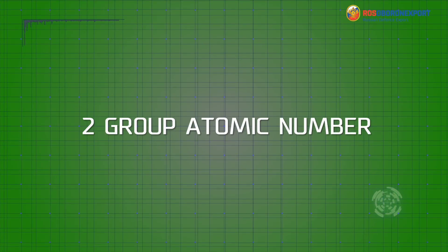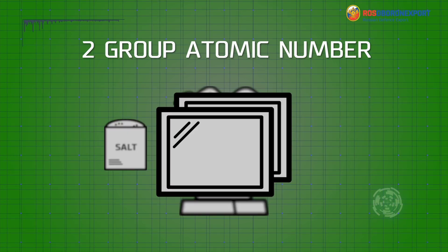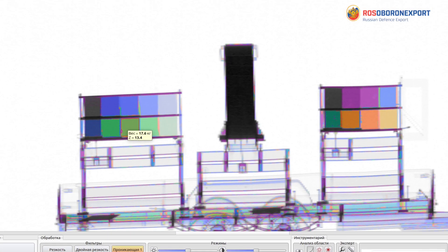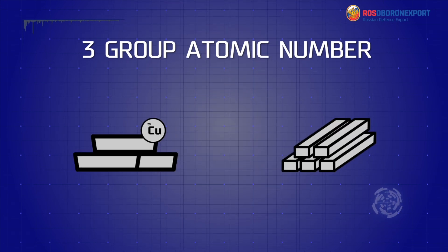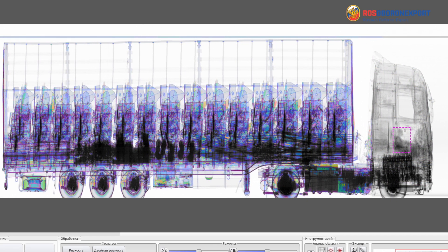The second group covers non-organic materials such as sand, glass, aluminum, and salt, for example. They are displayed with green color, covering atomic element numbers in the 10 to 20 range. The metals are the third group — steel and copper, for example. The display color is blue, while the atomic numbers range from 20 to 50.